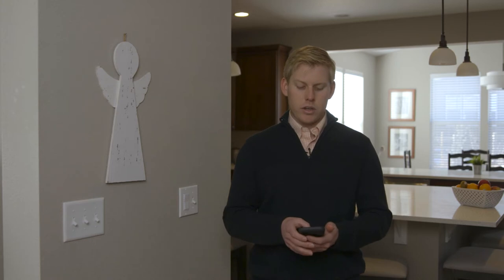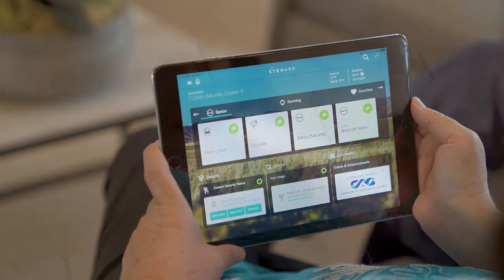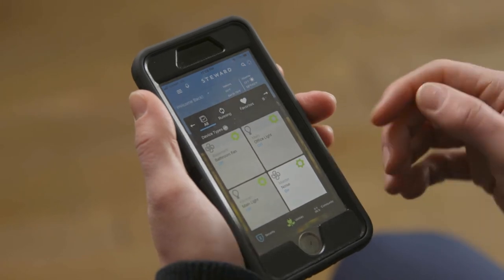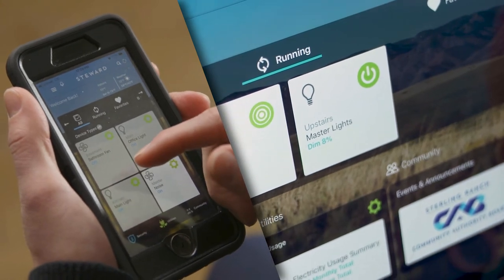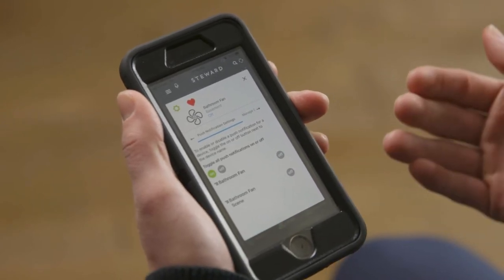Now let's actually dive into the app and look at some of the basic functionality. Here on the home page when you first open up Steward, you'll see tiles with different devices. Your home in Sterling Ranch will come with several devices already added into your system. In the top right-hand corner of those tiles, you'll see a switch to toggle that device on and off. If you click into the tile itself, you'll be able to see a few more settings.